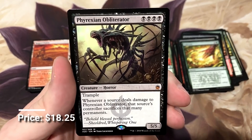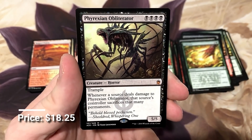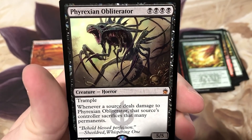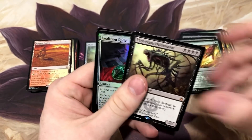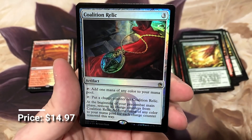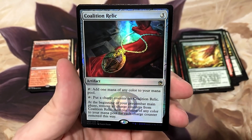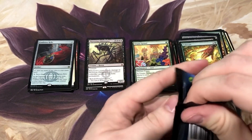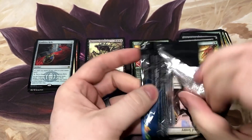Phyrexian Obliterator - this is probably my most favorite mythic in the set. Big Xenomorph monster who's just incredibly good. Another foil rare - two foil rares! Coalition Relic is a great one to get too. For 140 bucks for a box, we're doing pretty good. The uncommon slot we've been hitting has been kind of nuts and some of the foils we've gotten - real good.